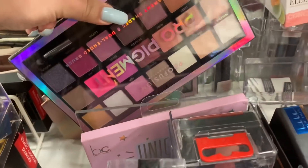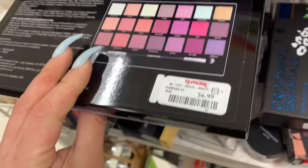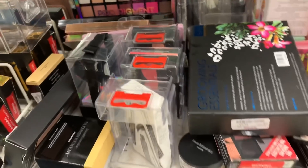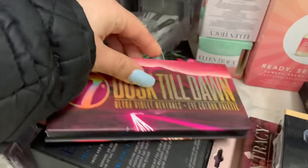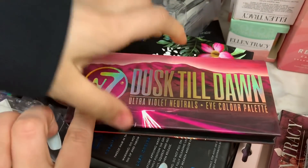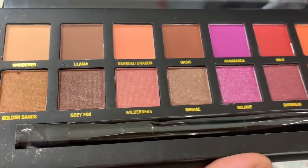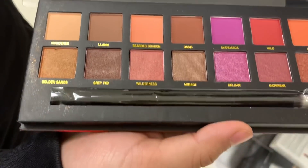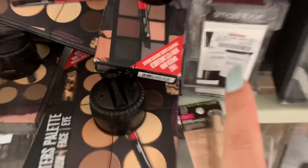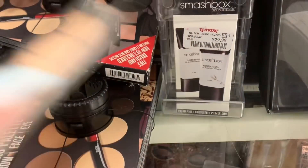Here they have the pro pigment palette — this one is for $6.99. They also have another one on the back, and over here they have the W7. Can you open this one for me? This is such a cute palette — I love the shades, they're kind of like photo beauty. And how much is that one? The Smashbox photo finish foundation primer is $29.99 and it comes with two.